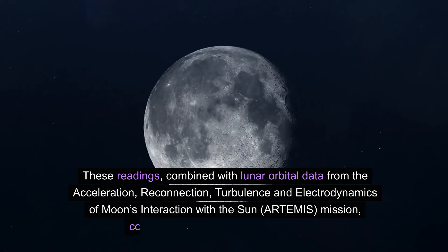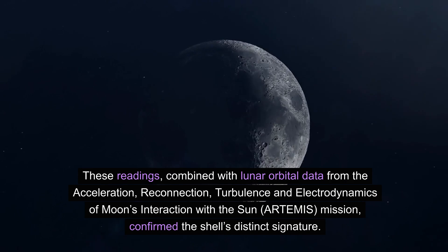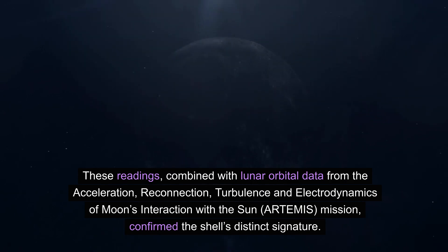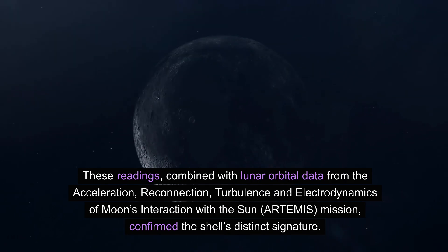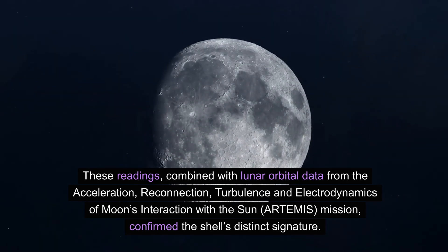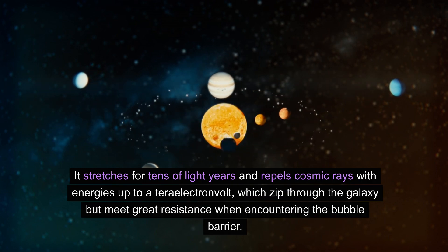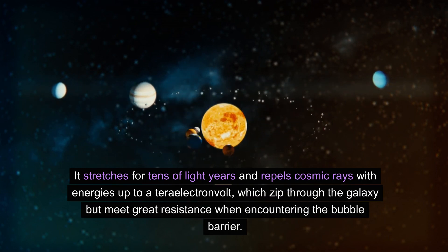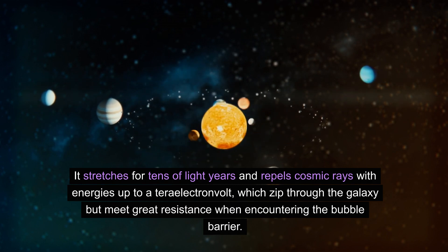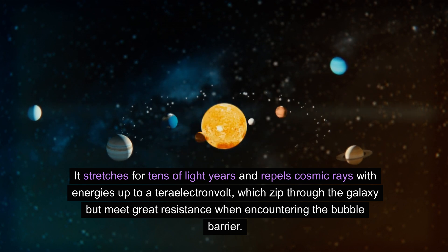These readings, combined with lunar orbital data from the Acceleration, Reconnection, Turbulence, and Electrodynamics of Moon's Interaction with the Sun (ARTEMIS) mission, confirmed the shell's distinct signature. The shell stretches for tens of light years and repels cosmic rays with energies up to a teraelectron volt, which zip through the galaxy but meet great resistance when encountering the bubble barrier.